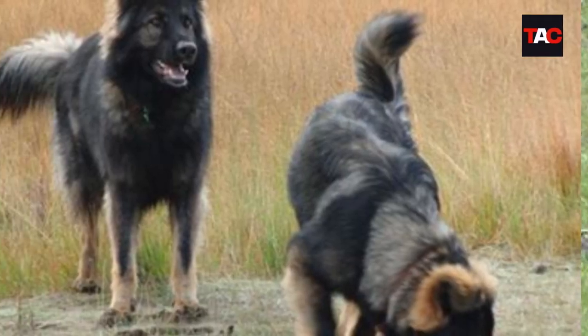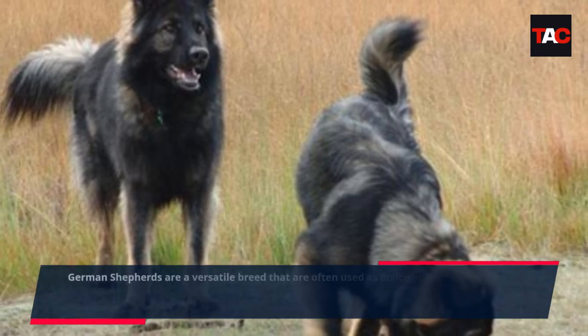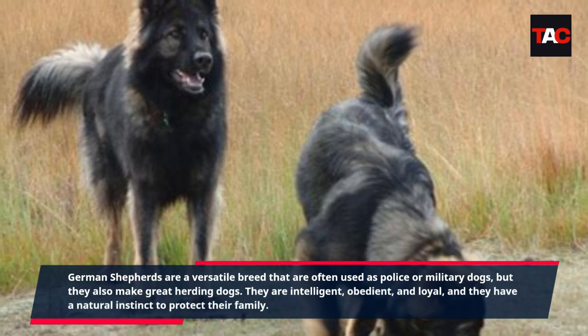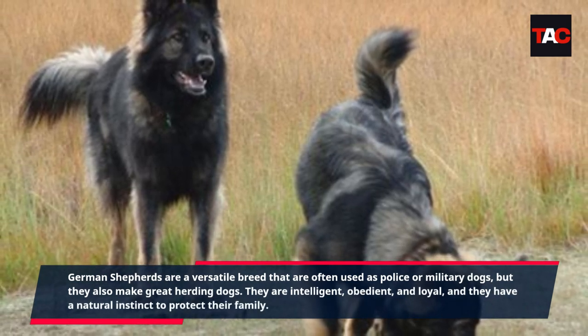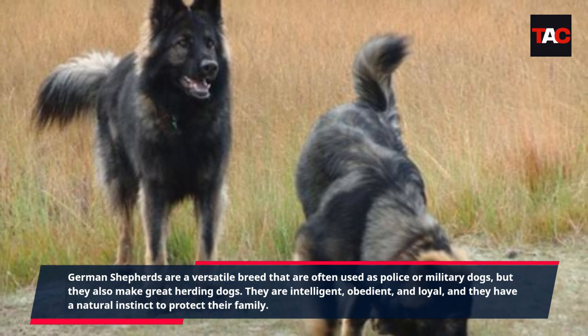German Shepherd. German Shepherds are a versatile breed that are often used as police or military dogs, but they also make great herding dogs. They are intelligent, obedient, and loyal, and they have a natural instinct to protect their family.